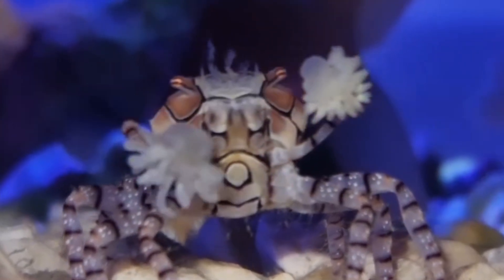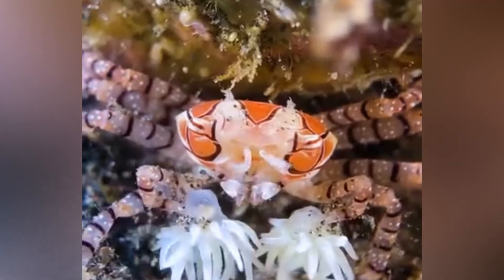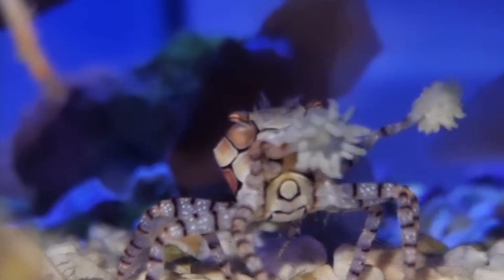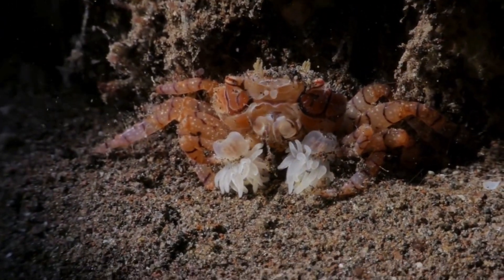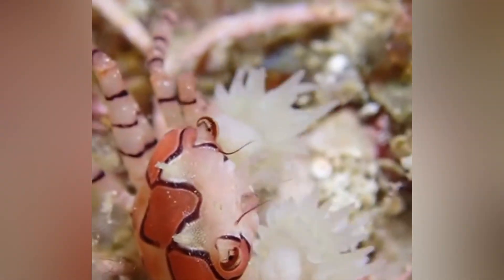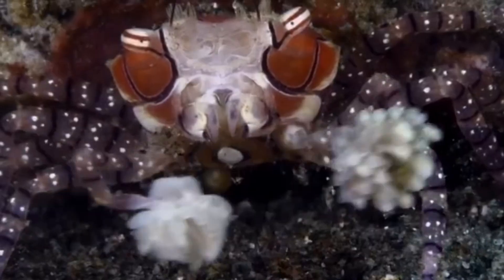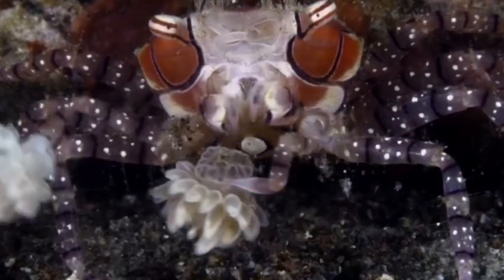Why bother? Three payoffs. One: defense — the anemone's nematocysts fire microscopic harpoons packed with venom, and any curious fish gets zapped long before it can swallow the crab. Two: offense — those tentacles snag plankton right out of the current, and the crab usually swipes the captured snacks. Imagine walking around wielding a pair of taco-making robots that hand you food all day. Three: street cred — underwater photographers, snorkelers, TikTokers, you name it, can't resist filming something that looks like a crustacean cheerleader at Mardi Gras. The anemone isn't just a passive victim, by the way. Rolling through the reef on crab taxis keeps it off sand that could smother it, ups its feeding rate, and research in 2022 showed that hosted anemones actually grow faster than free-living ones. Mutualism at its sparkliest.